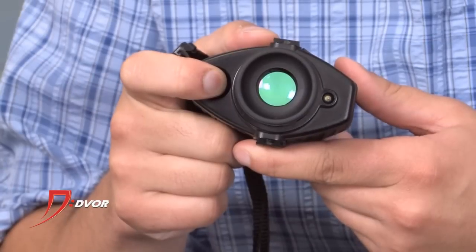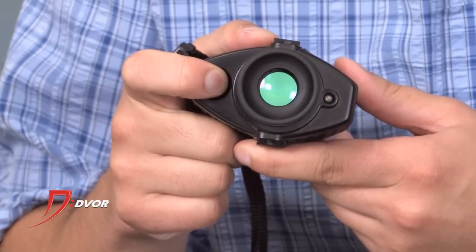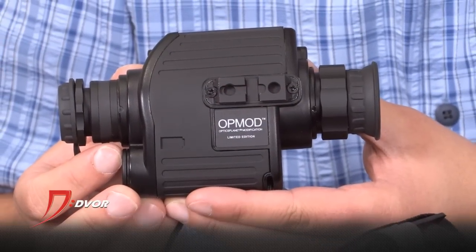We also have the Otmod Monocular from Armasight. It's a really nice monocular that comes with the head mount, and it's one of the most comfortable head mounts I've ever had on. For that price, it's absolutely amazing — with an IR illuminator as well.